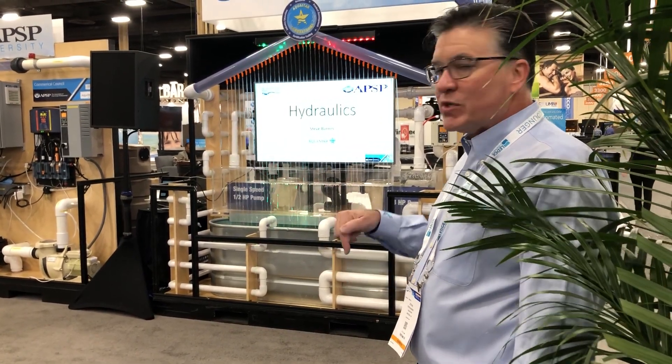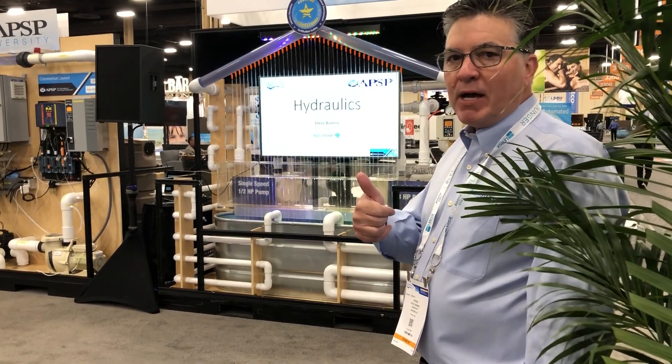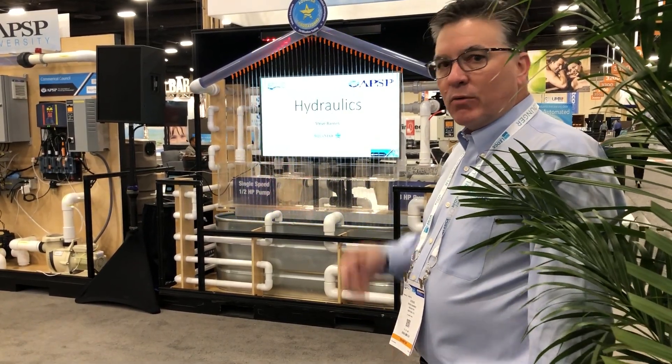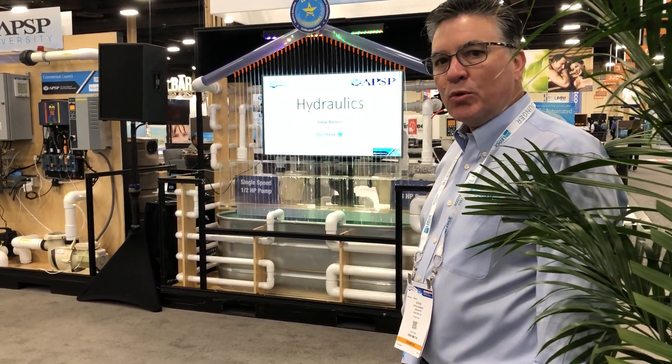As I like to say, the most expensive thing being sold on this show floor is small pipe. Cheap to buy, expensive to own. Right sizing your pool piping is the most important thing you can do for the long-term success of any pool or spa project.